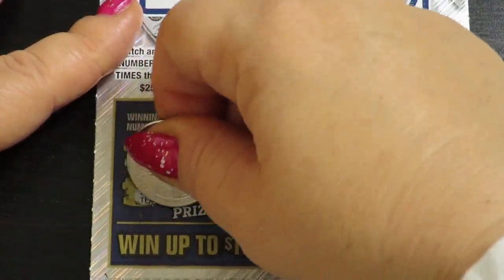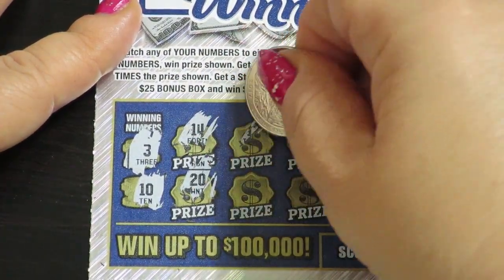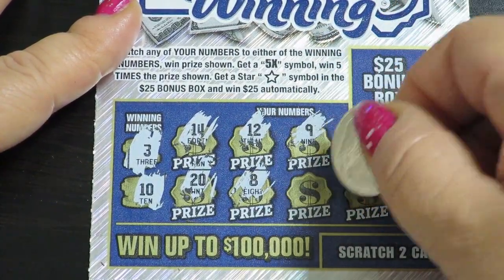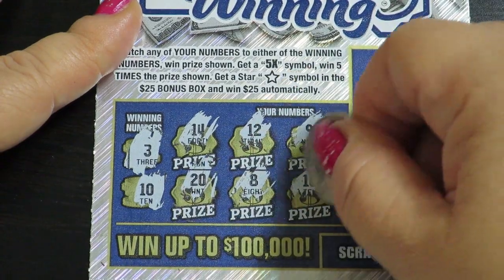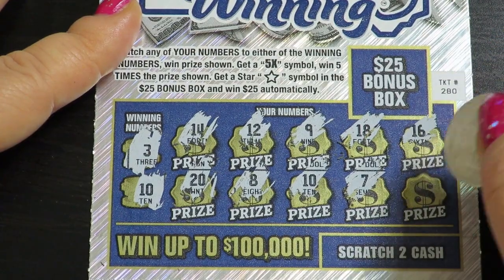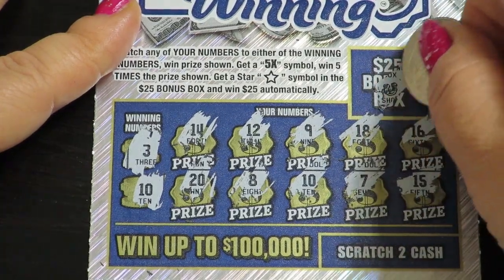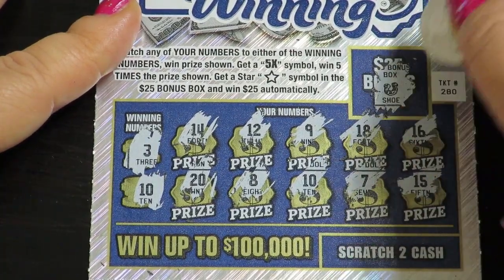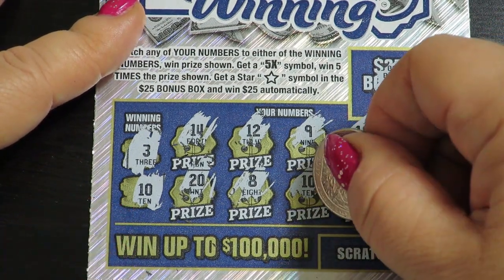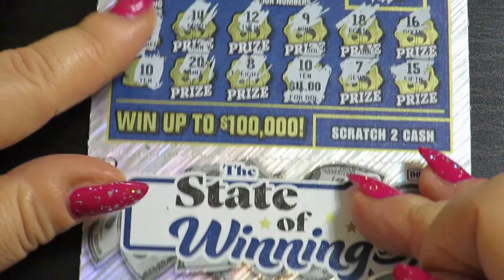Ok, 4 bucks! Wonderful ticket! Ok guys, next 2 tickets: 3 and 10, 14, 15, 12, 12, 8, 9, 10 — so nice! 18, 7, 16 and number 15, 14 and bonus box — no green. Ok guys, number 10 and prize 4 bucks! Let's do it!